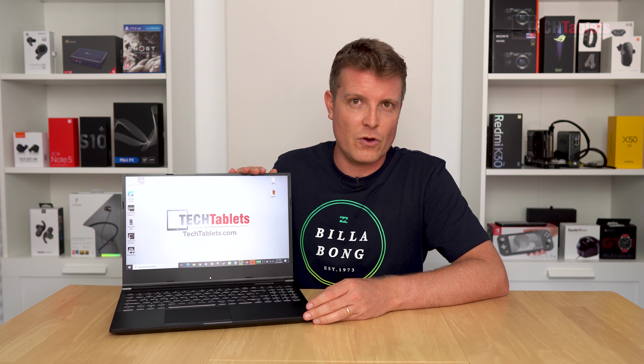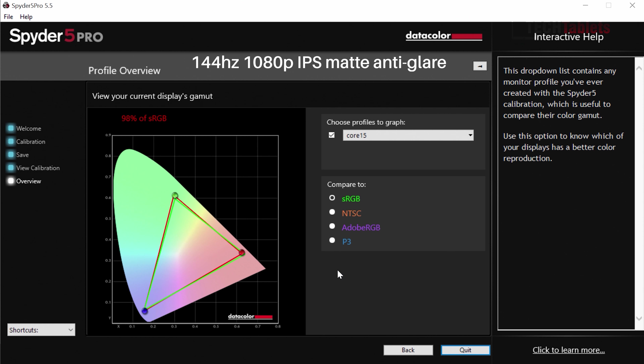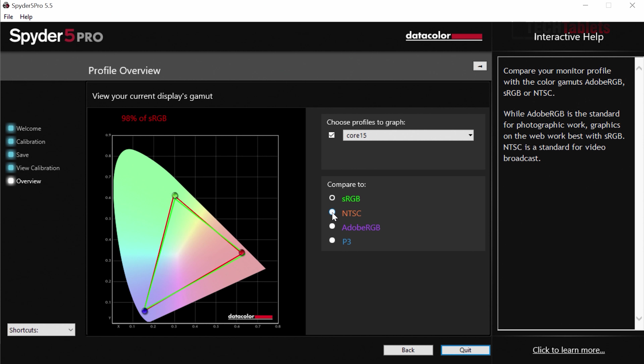So what else does this model have that makes it interesting? It's got a 144Hz refresh rate screen — not a bad screen at all. It measures 270 nits and has an Adobe RGB coverage of 75%, so overall good color gamut with this one.